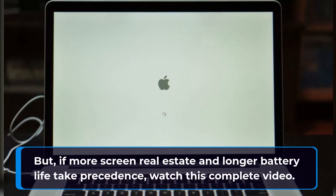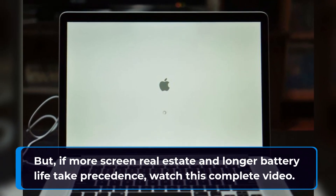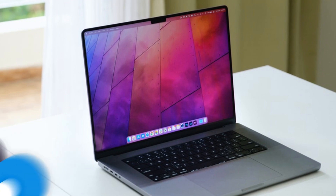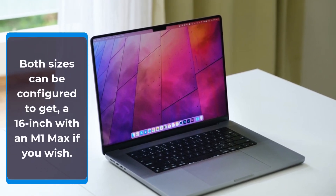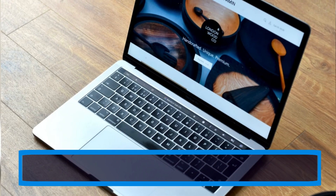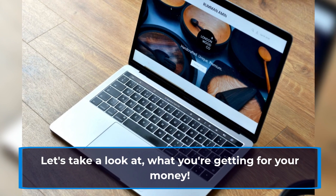But if more screen real estate and longer battery life take precedence, watch this complete video. Being the larger of the two, the MacBook Pro 16-inch is an expensive laptop. Both sizes can be configured to get a 16-inch with an M1 Max if you wish. Yes, it's a premium product, demanding a premium price. Let's take a look at what you're getting for your money.